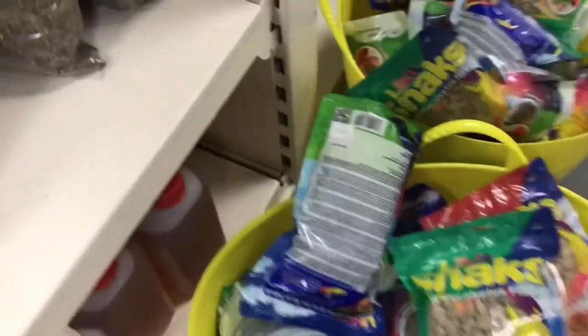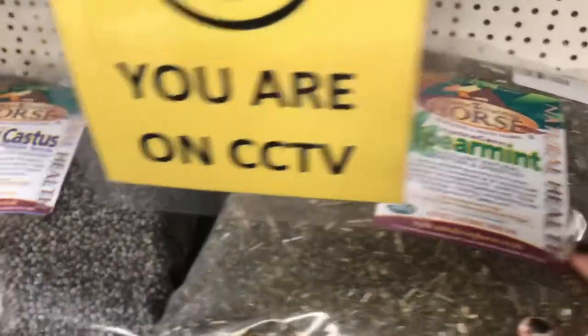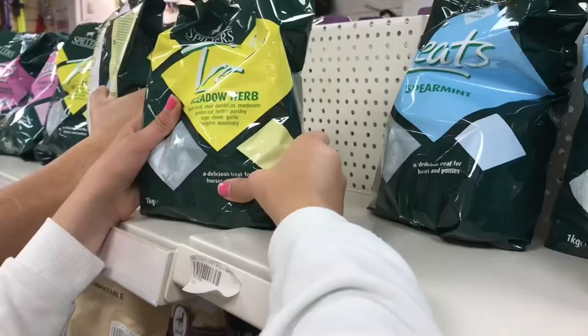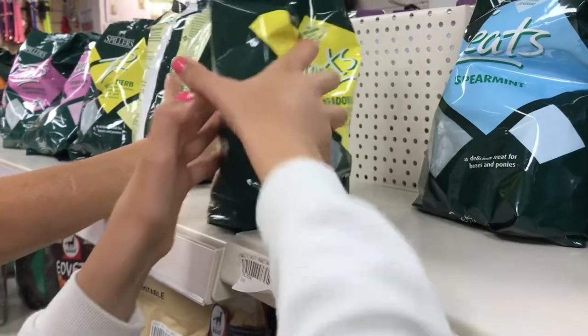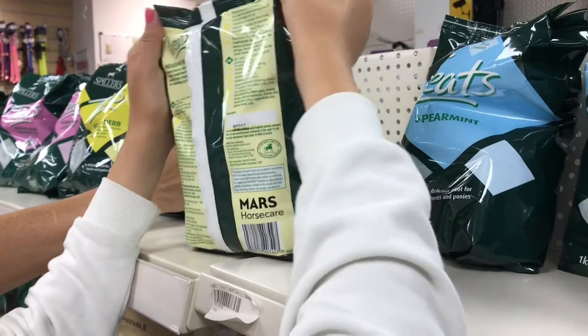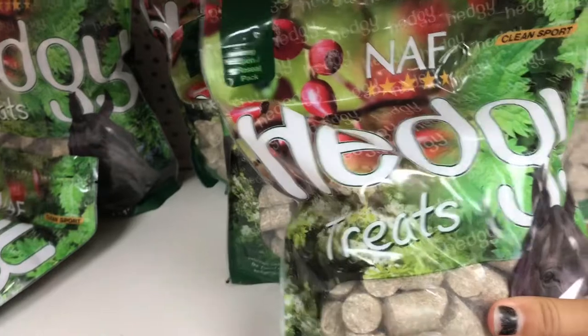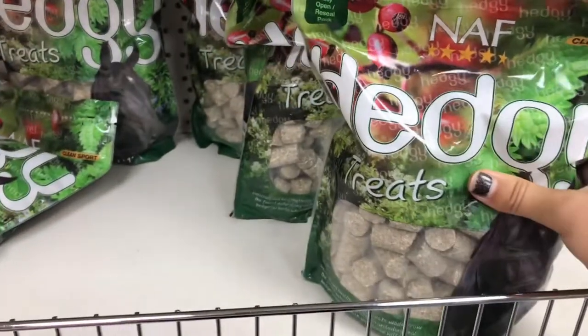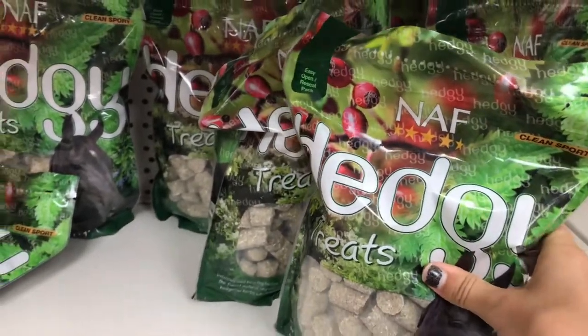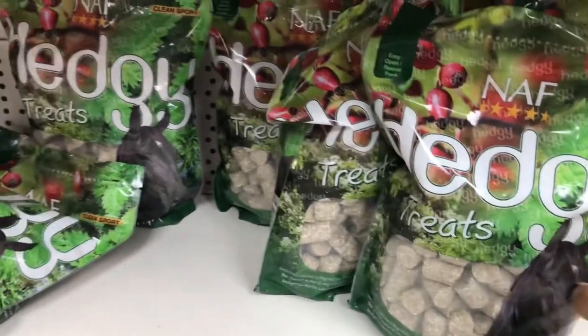We've got these treats but Dougal can't have them because he has horsey diabetes, so it's a bit sad. He can't have any sugar. These don't have sugar so they're really good for Dougal and we've got them before. We have the blueberry ones. We haven't actually given them to the ponies yet, but they're really good — Valegro, the famous dressage horse, has them.